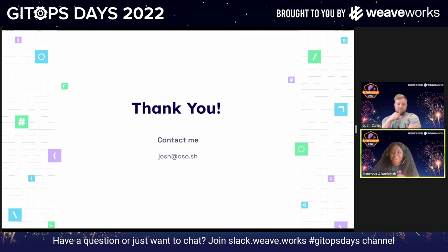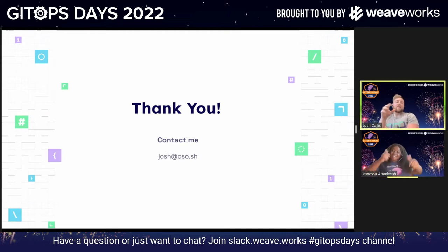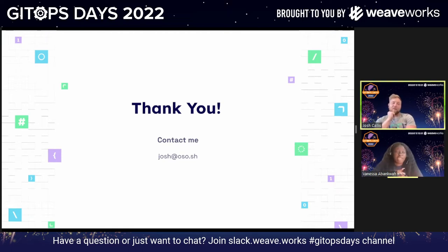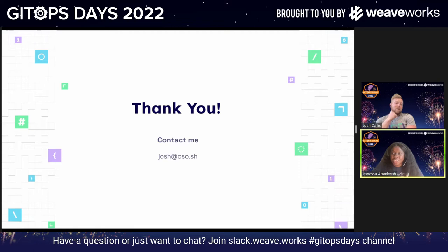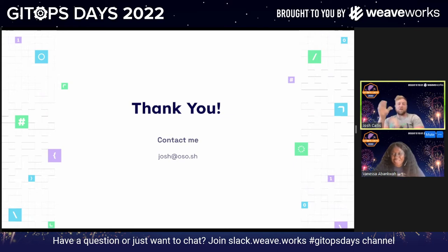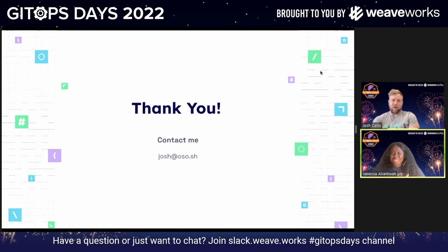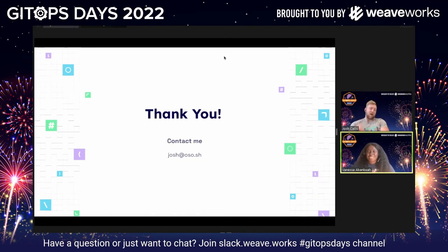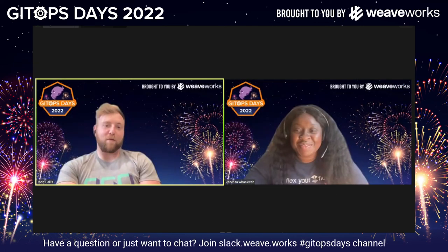Thank you so much Josh. Lots of people were enjoying it in the chat and on YouTube — you were getting really good praise. There are a lot of questions in the Slack channel. I really appreciate you allowing me to talk, and I love the work you guys are doing, please keep it up. Go to Slack, answer some questions, and have a great day. Take care.